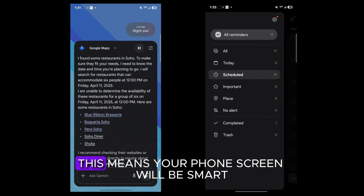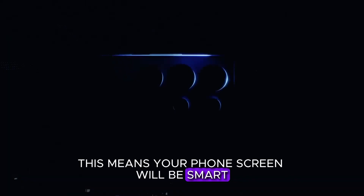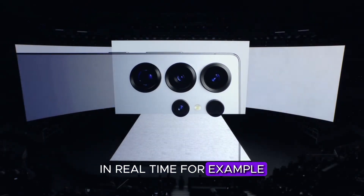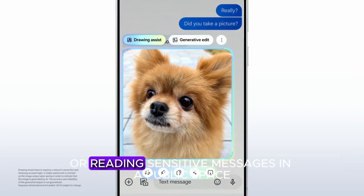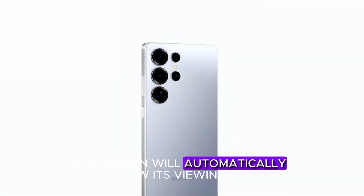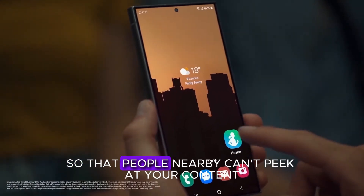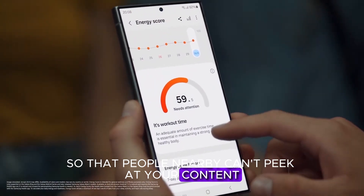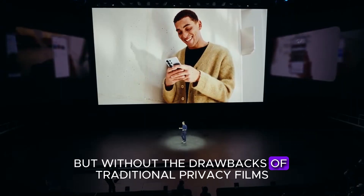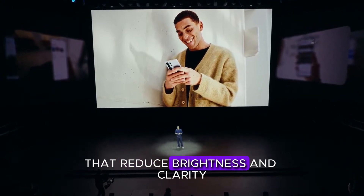In simple terms, this means your phone screen will be smart enough to protect your privacy in real time. For example, if you're using a banking app or reading sensitive messages in a public space, the screen will automatically narrow its viewing angle so that people nearby can't peek at your content. It's like having a built-in privacy filter, but without the drawbacks of traditional privacy films that reduce brightness and clarity.